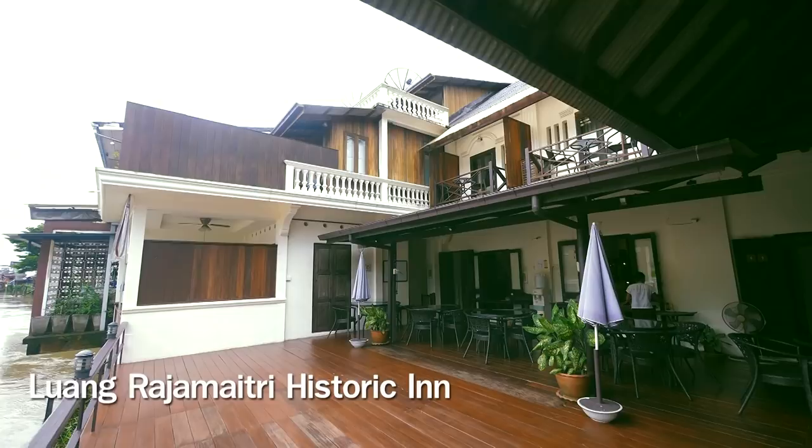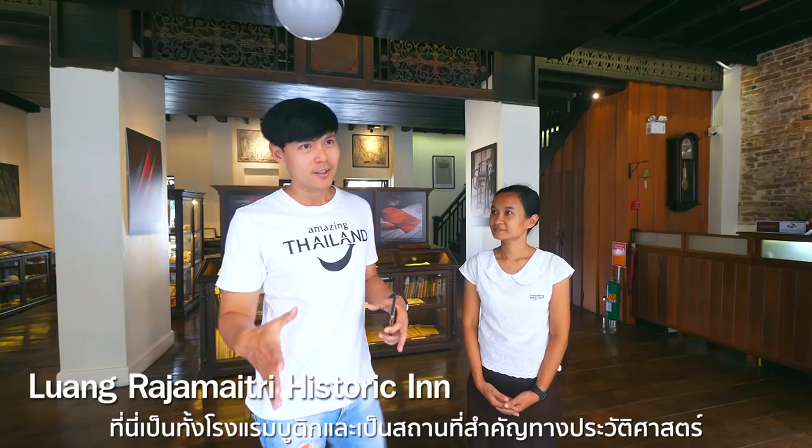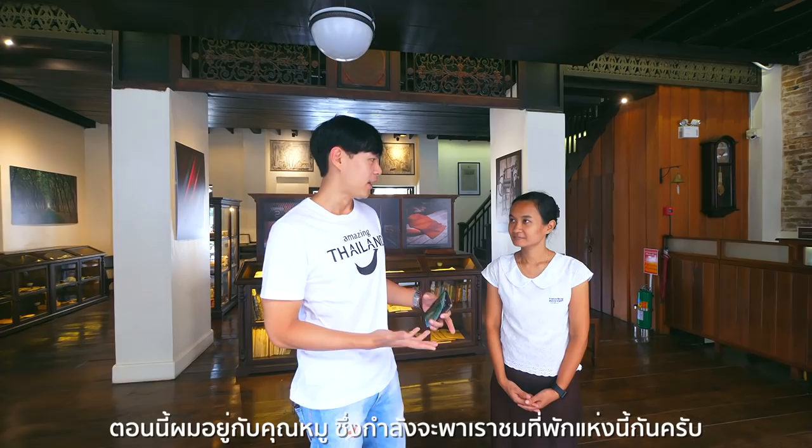I've wanted for so long to be here at Luong Racha Maitri. This is a boutique hotel, but it's actually a historical place in the Chantaburi community. And here I am with Khun Mu, who is going to tour me around the hotel.